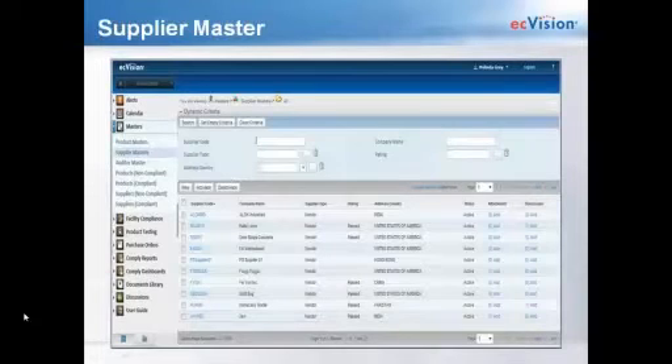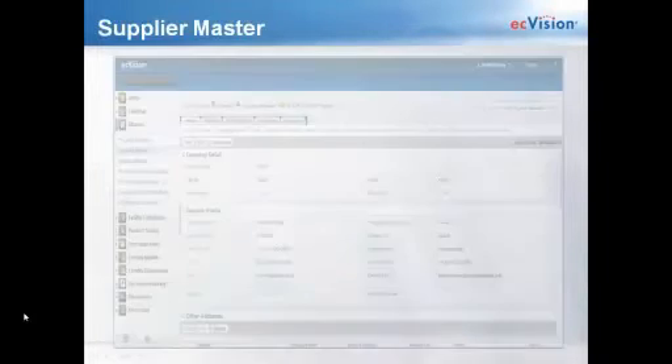The supplier master gives certain users the ability to enter or upload international or domestic suppliers into the system. The supplier master homepage gives you a quick snapshot of each supplier — their type (vendor or raw material supplier), the country they reside in, the rating, and whether there are any attachments or discussions. The supplier master header page is very detailed, allowing you to enter information such as factory capacity or the currency used for each supplier. The contact tab at the top lets you enter several contacts from the factory or the entire factory directory.